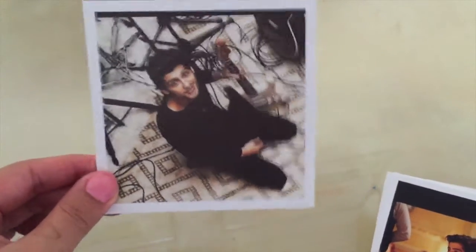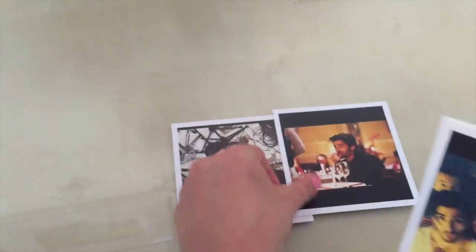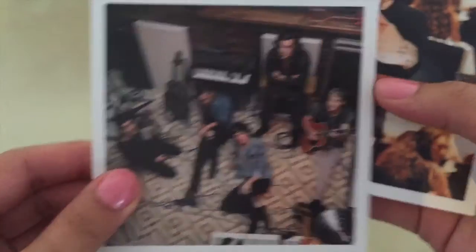I have Zayn, and Zayn was my favourite but unfortunately he left and I got really upset, but he's still my bae and I love this picture of all of them in it. It's so cute. And then I've got Harry there, and all of them there again - I love that one.